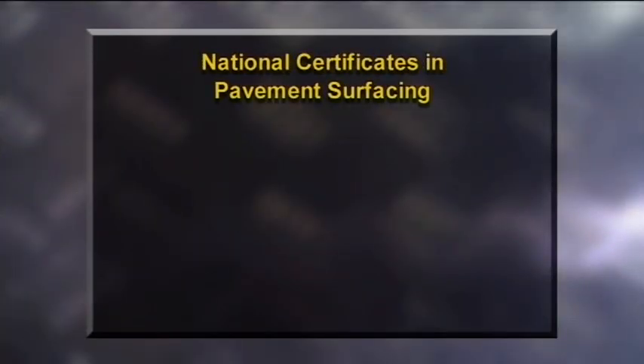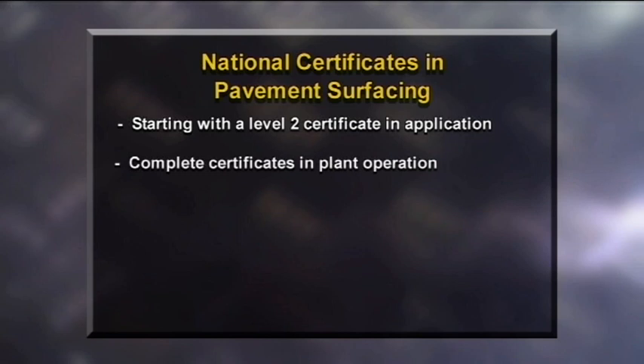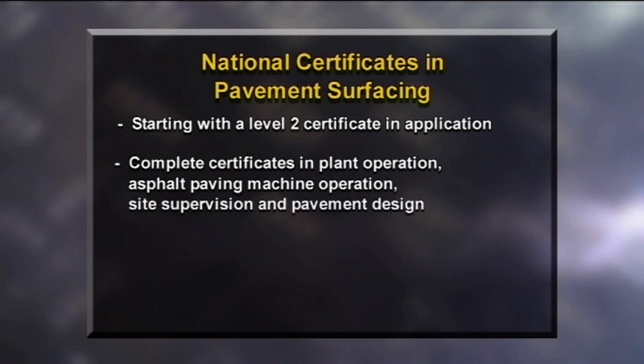Shay went really well — he seemed keen to learn and keen to give everything a go. 'I enjoyed just hanging out with the guys today. It was real cool and I'm gaining some good job experience — it was just real good fun.' There are nine qualifications available in pavement surfacing, starting with a level two course in application and site skills. As workers gain experience, they can complete certificates in plant operation, asphalt paving machine operation, up to site supervision and design courses.